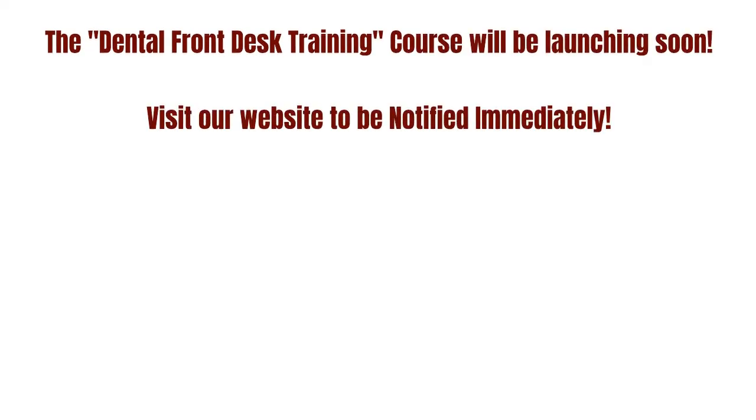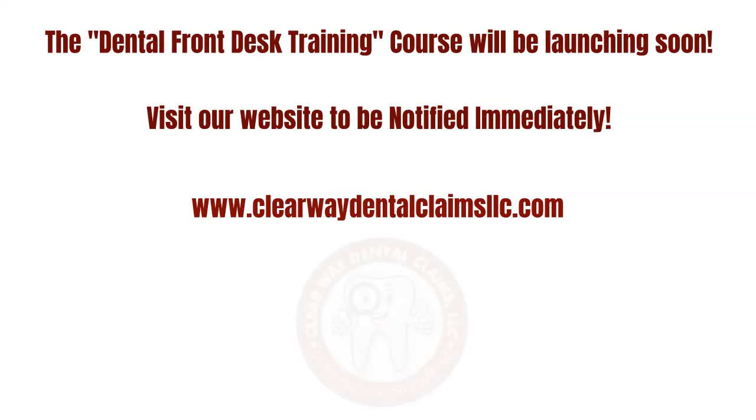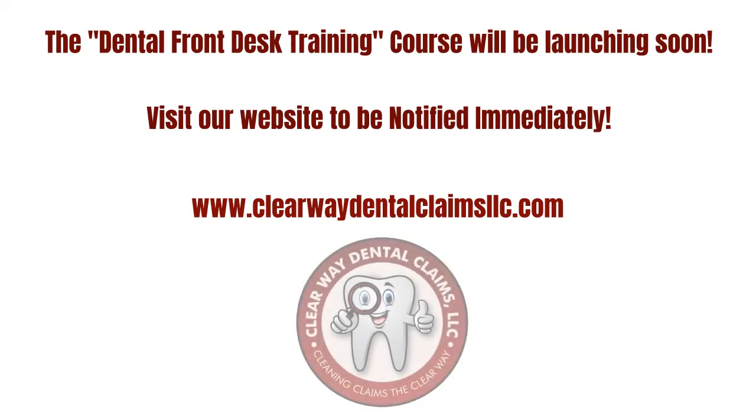The Dental Front Desk Training course will be launching soon. Visit our website to be notified immediately. Clearway Dental Claims — Dental Practice Management Solutions.